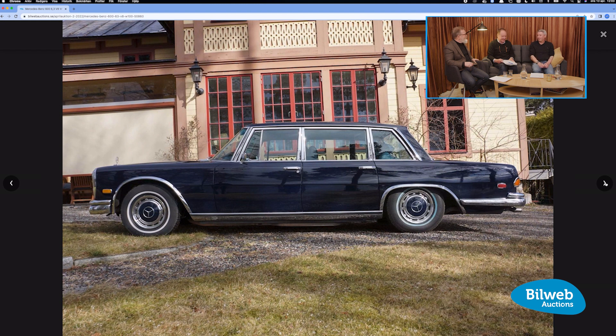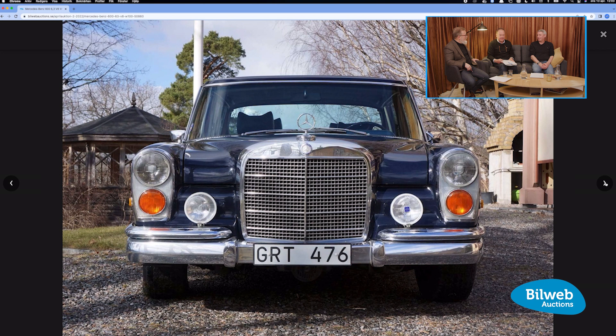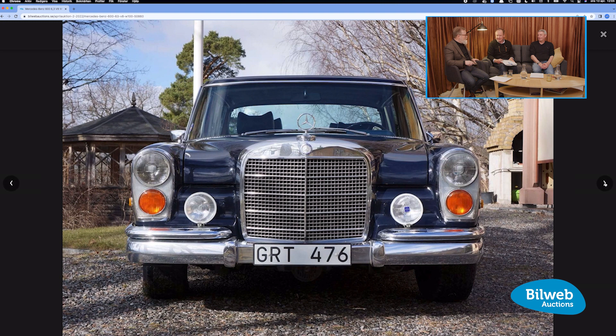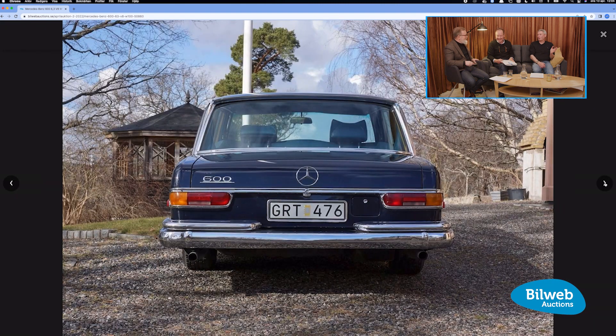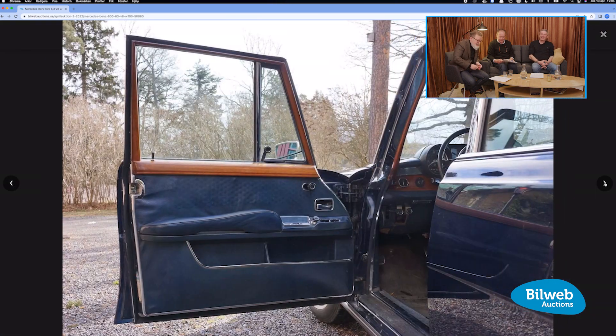The celebrity owners list is extraordinary — Elvis, Idi Amin, Brezhnev, Saddam Hussein, John Lennon had a white one, and Pablo Escobar — his one got bombed. All the good guys and the bad guys. So regardless of whether you want to be a good guy or a bad guy, you can do it in your Mercedes 600.